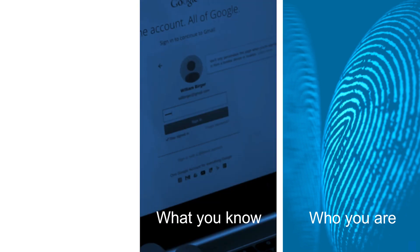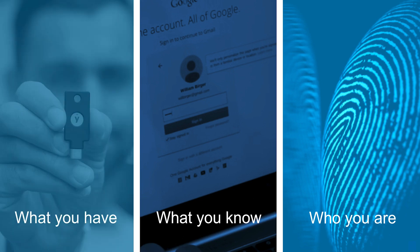Let's start off by looking at the three ways someone can authenticate their identity. First, what you are: facial recognition, fingerprint, or an iris scan. Second, what you know: a username and password or PIN. And third, what you have: an authenticator such as a YubiKey. Generally, you need a combination of two of these things to complete strong authentication.